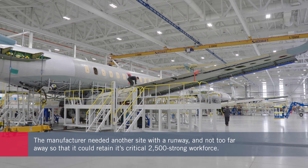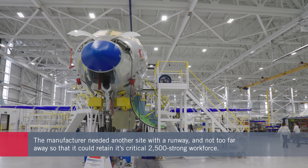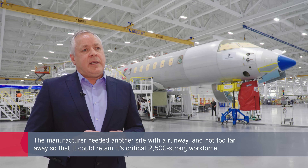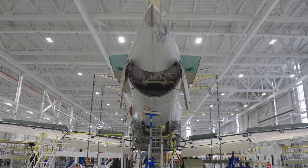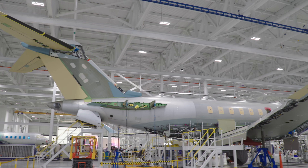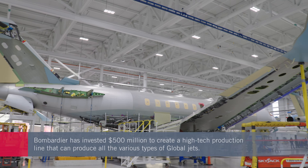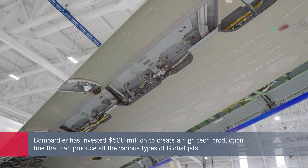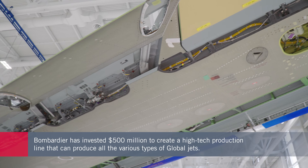The new facility was selected at Pearson because the size of the facility — 40 acres — is what we needed to build the global family of aircraft. We left a facility that was a 400-acre site; we only needed 40 acres. We wanted to create a building that was state-of-the-art, had all of the global family under one roof, and operated in a single-flow operation.